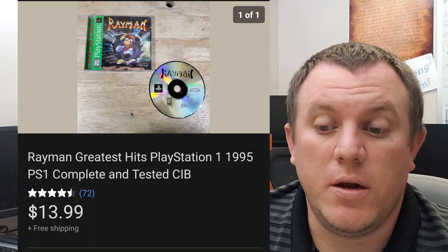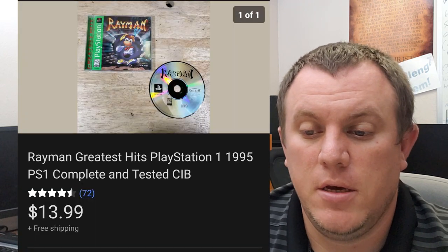Rayman Greatest Hits — this is a PS1 game. Sold for $14 shipped. Easy sale there.